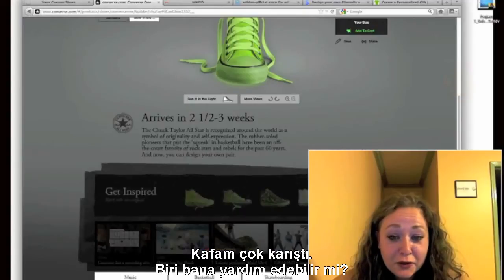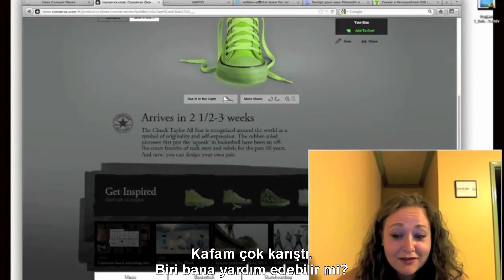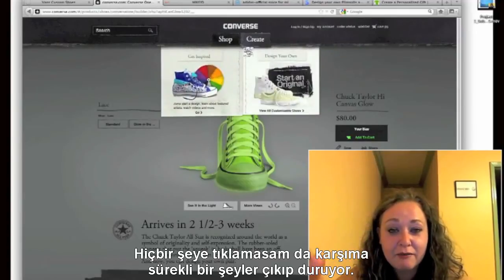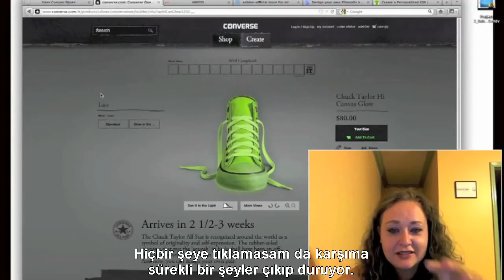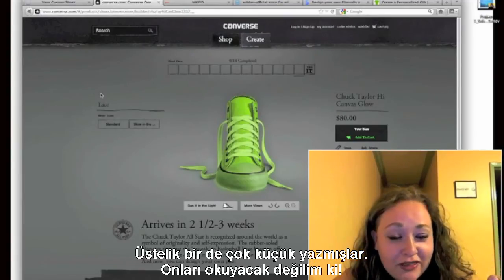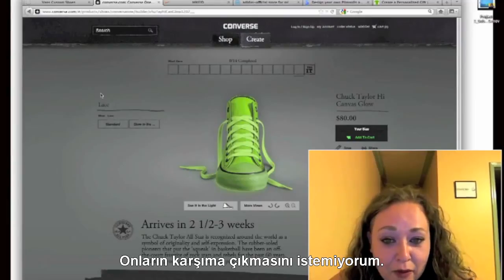I'm really confused. Can someone help me? Is that an option? I'm not actually pressing on stuff and it's telling me things that are really tiny print. I don't want to read that. I want it to be out of my way.